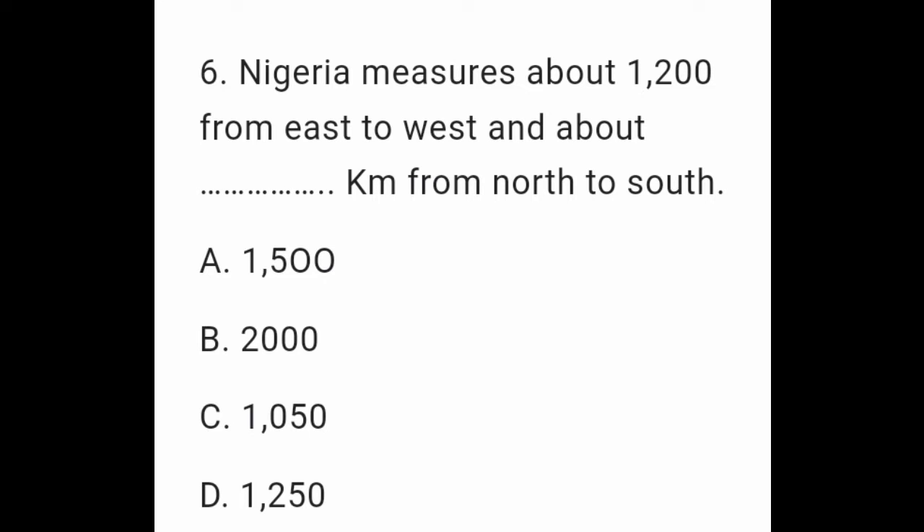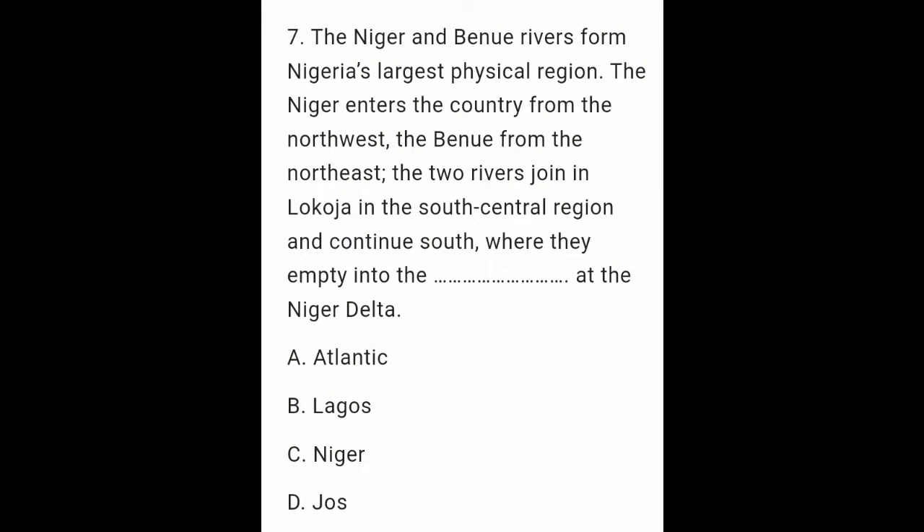Question 7: The Niger and Benue rivers form Nigeria's largest physical region. The Niger enters the country from the northwest, the Benue from the northeast. The two rivers join in Lokoja in the south-central region and continue south, where they empty into the __ at the Niger Delta. A. Atlantic. B. Lagos. C. Niger. D. Jos.